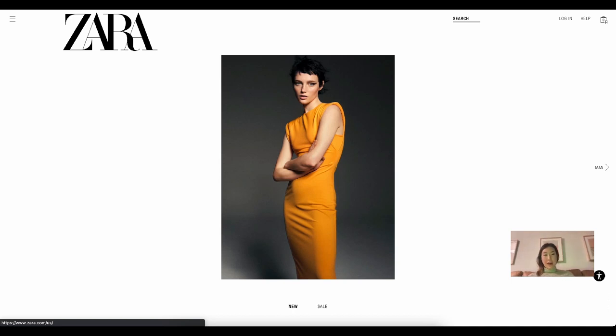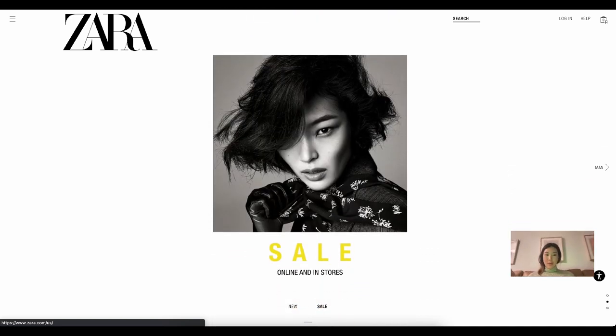Hi everyone, it's Desina Lily. I'm back today to review another website, and this time it is the requested Zara.